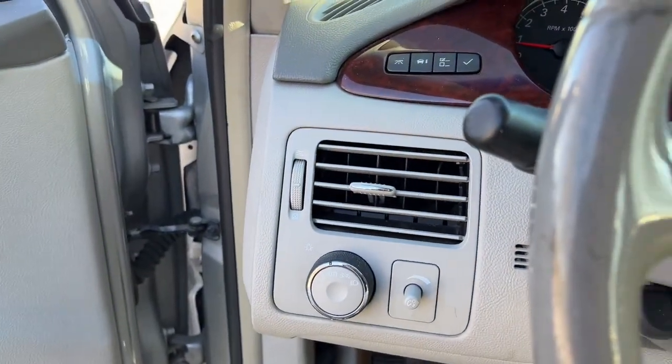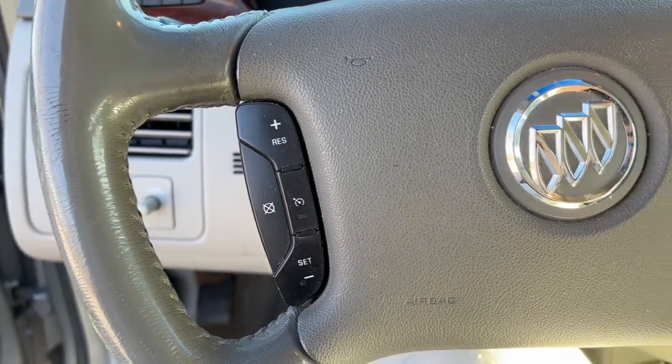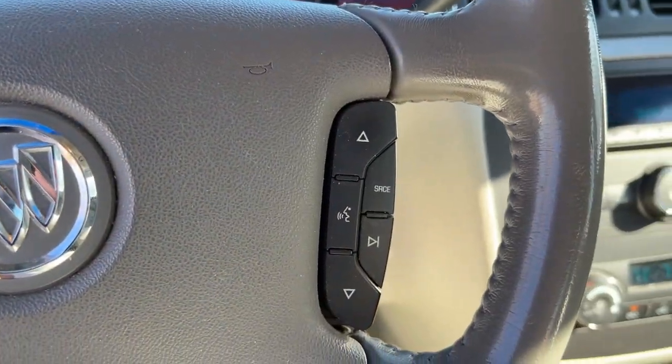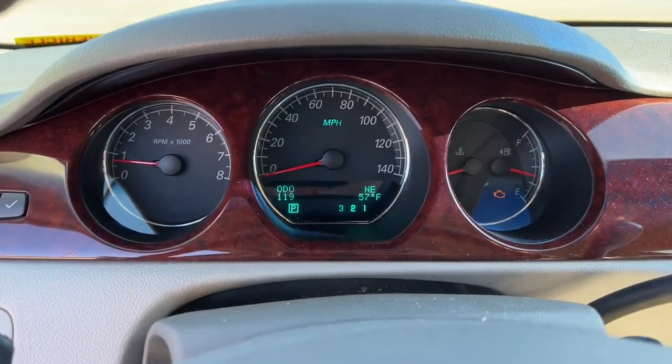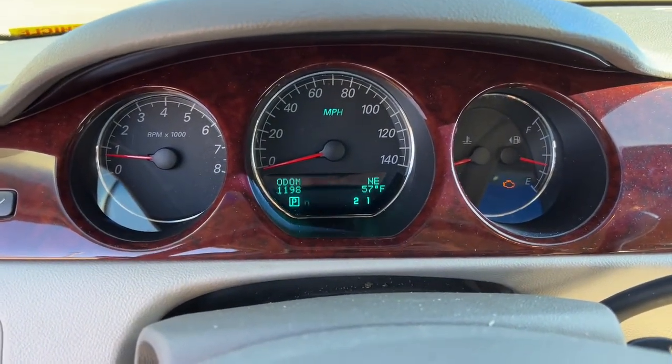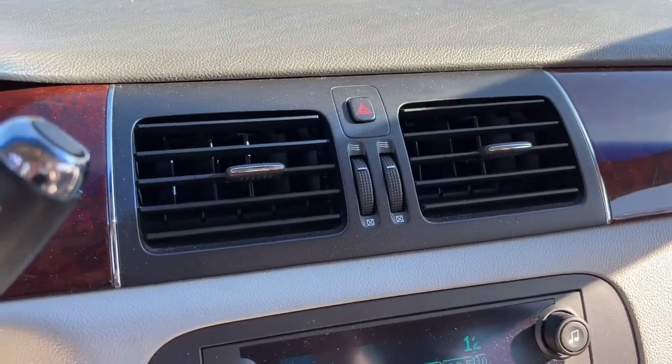The following are some of this vehicle's highlighted options: keyless entry, wood grain interior trim, power passenger seat, iPod and MP3 input, heated mirrors, remote engine start, V6 cylinder engine, dual-zone AC, power driver seat, and aluminum wheels.